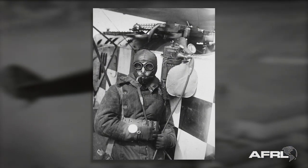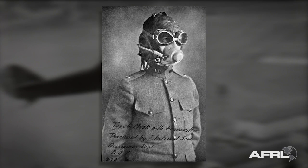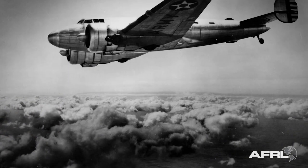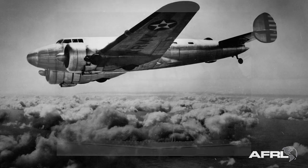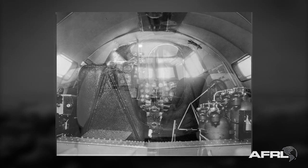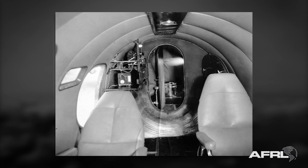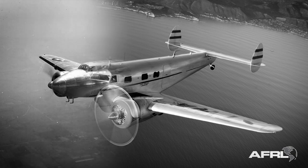flyers coped with thin air by inhaling oxygen through rubber tubes and later form-fitting masks. In 1937, researchers for the Army Air Corps began research flights in a modified Lockheed Electra. This airplane, the XC-35, was the first airplane built with a pressurized cabin.